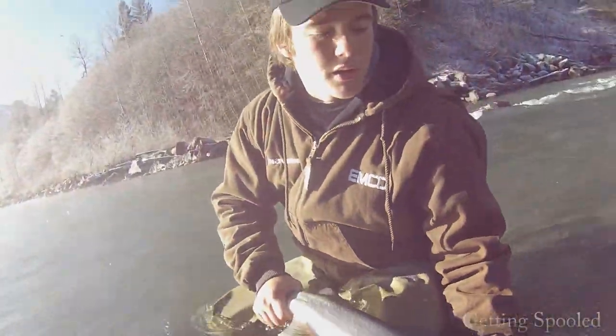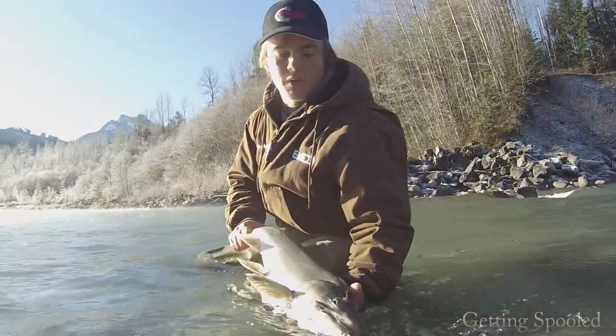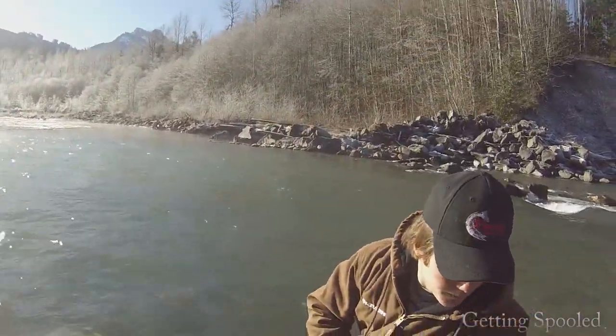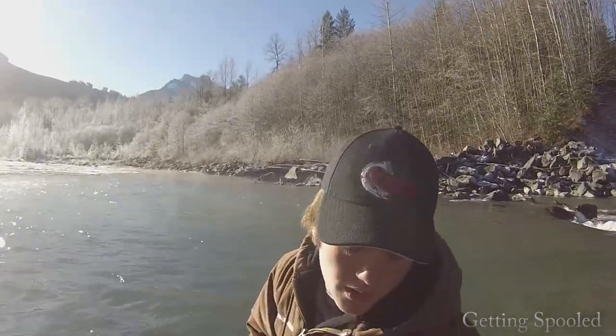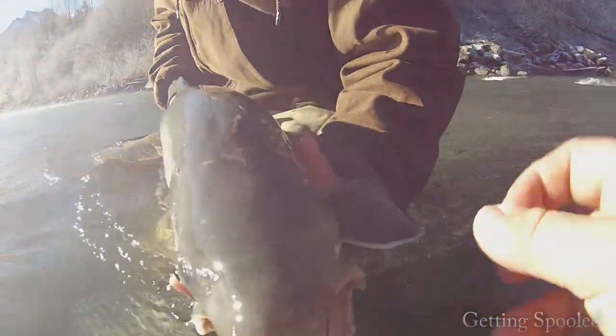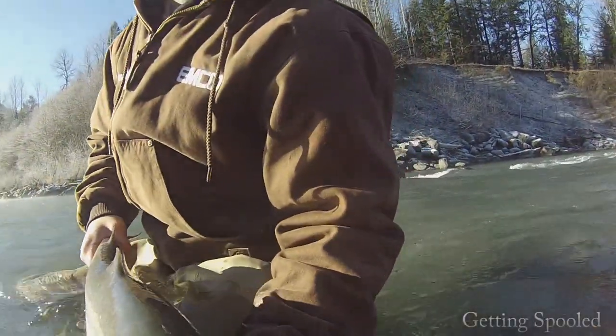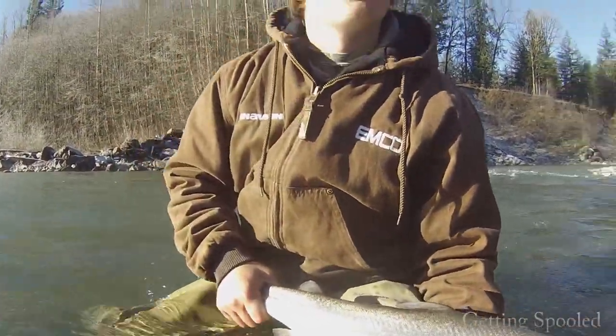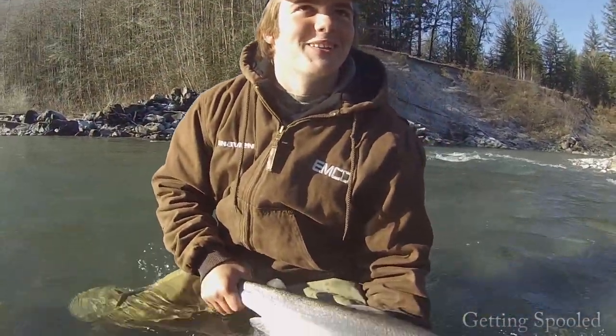That's a beauty, man. One more. We're getting that hook out. Let's get this single barbless hook. Just gorging on these salmon eggs. Just hammered it. Oh, you barely had him hooked. That hook set was not good. Oh, beauty. That's a nice one, eh? That's sick.